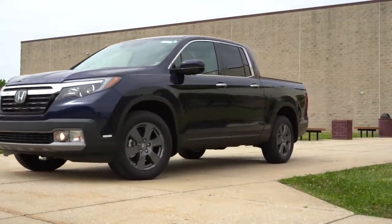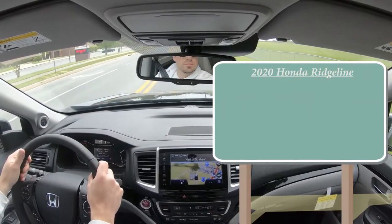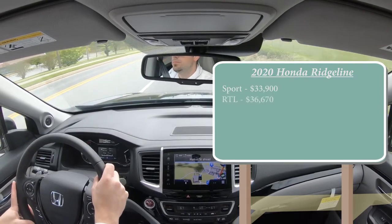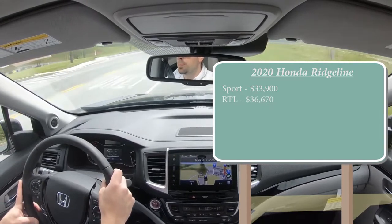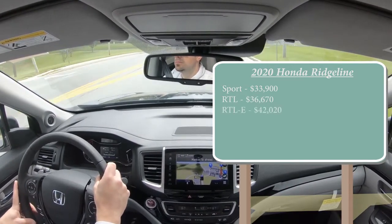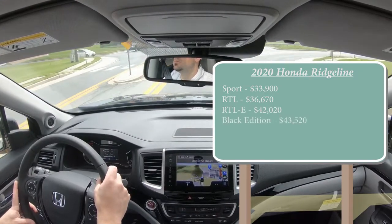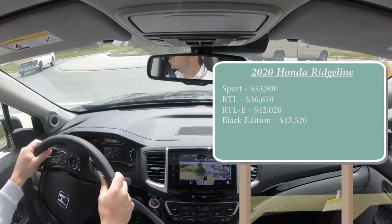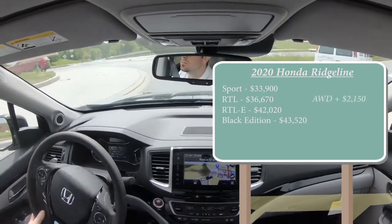Let's start with pricing. There are several different trim levels for the 2020 Ridgeline: the Sport starting at $33,900; RTL for $36,670; RTL-E, which is the one we have today, starting at $42,020; and lastly the Black Edition which goes for $43,520. The first three trim levels come standard with front-wheel drive — you can add all-wheel drive for $2,150. The Black Edition comes standard with all-wheel drive.